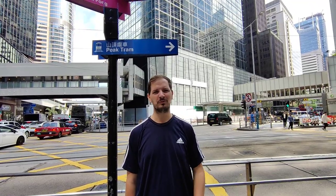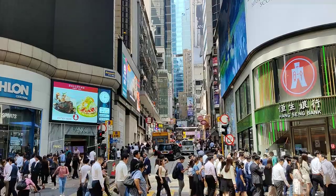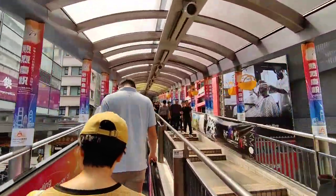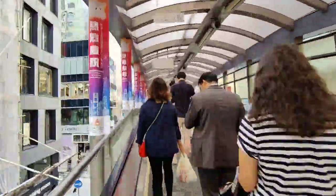I want to do this — we're not allowed to do this. We're currently on the Central Mid-Level Escalators and this is the first part of our journey on the way up to Victoria Peak. The great news is we don't really have to put any effort in, so this is lovely. Yeah, I think that's going to change pretty quickly though.